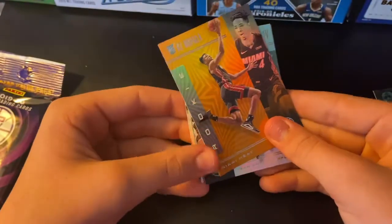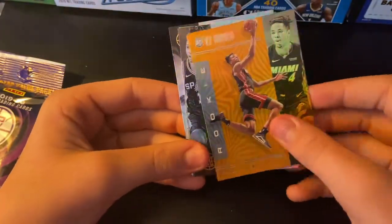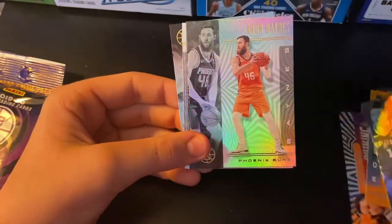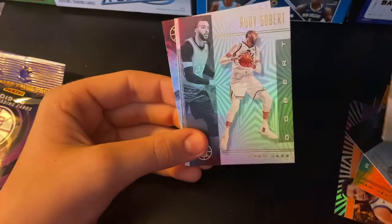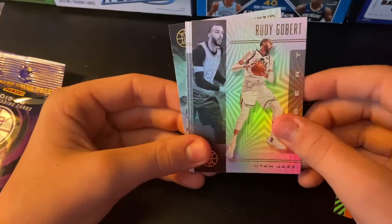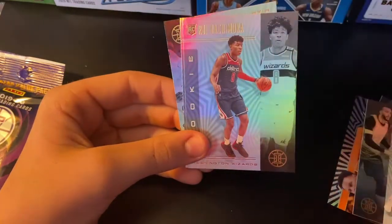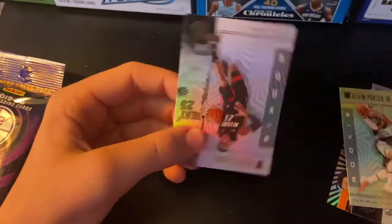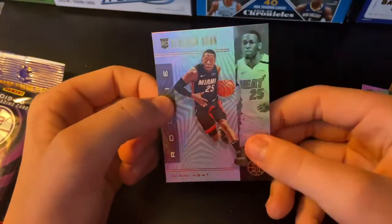We got a rookie Casey Akpala. We got a Lonnie Walker. Got Aaron Baines. Rudy Gobert. Rookie Rui Hachimura — nice card right there. Rookie Kevin Porter. And last, we get a rookie Kendrick Nunn.